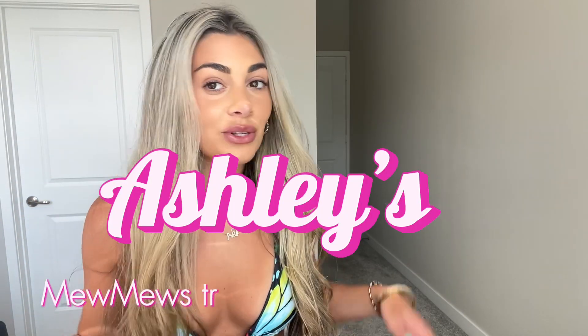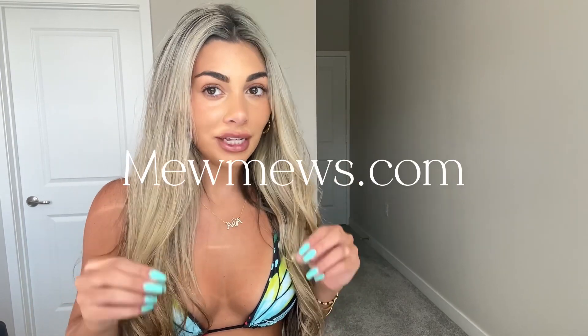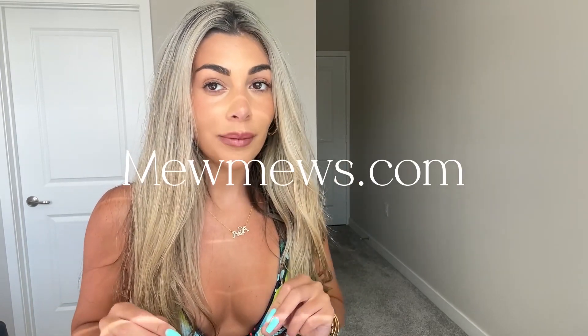Hey everyone, welcome back to my channel! Today I'm here with a very special clothing haul. The website is called mewmew.com and they have the most gorgeous clothes, so I'm so excited to try their clothes on for you guys.